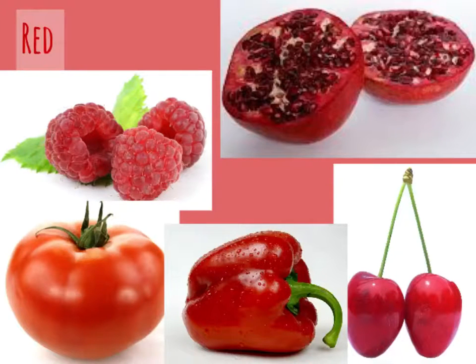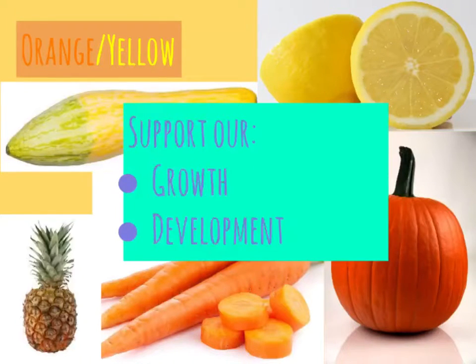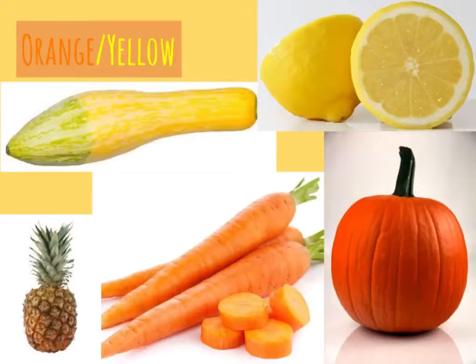Which one is your favorite? Yellow and orange veggies and fruits benefit our eye health and immune system. They also support growth and development, meaning they are important to build strong and healthy bodies like yours. Can you name these yellow and orange veggies and fruits above? Have you eaten any from this color group today?